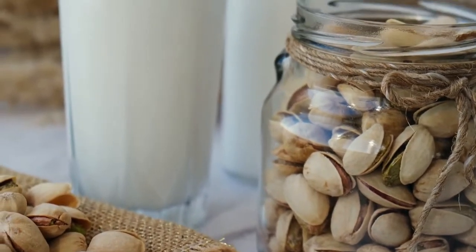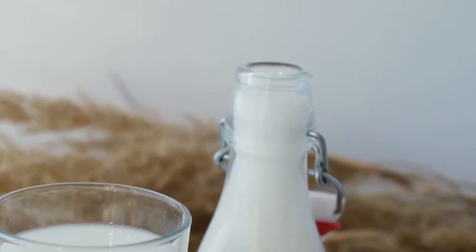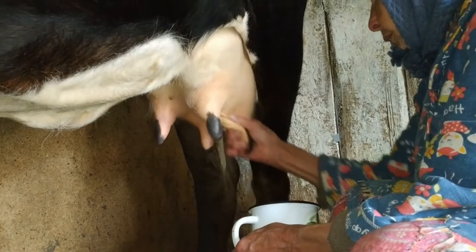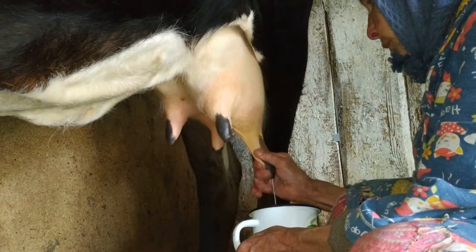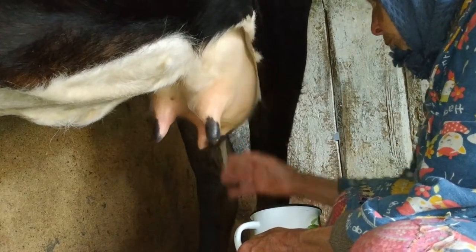There are other cow's milk alternatives like goat milk or oat milk that may be another good choice for some people. Each type of milk has its advantages and disadvantages, depending on a person's diet, health, nutritional needs, or personal taste preferences.